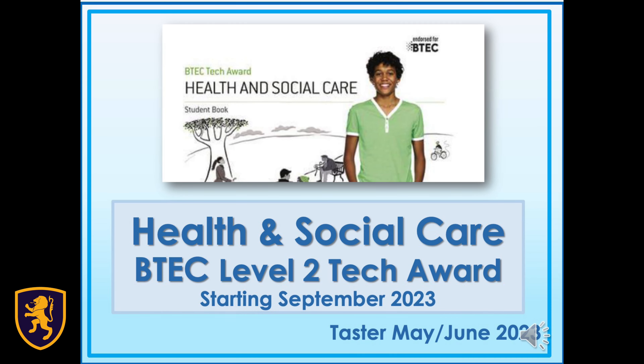Hi, my name is Mr Farrell and I'm here to tell you about an exciting new course the social sciences faculty is leading on for September.